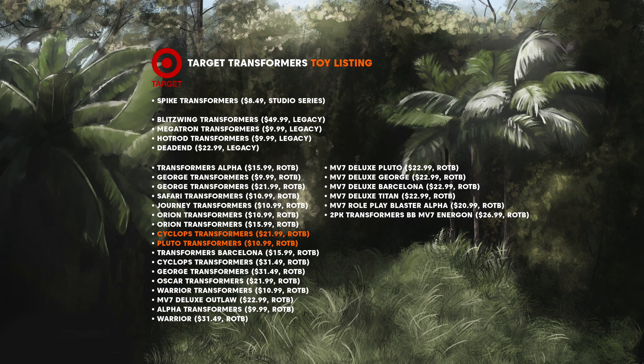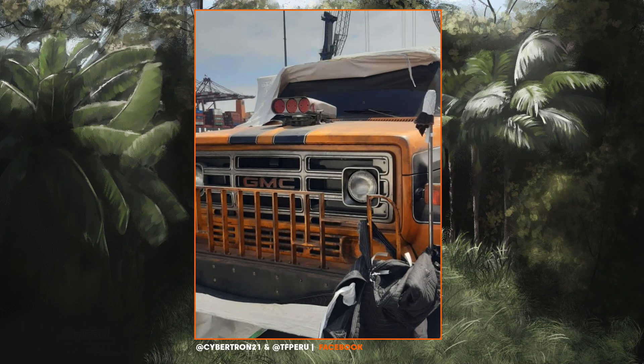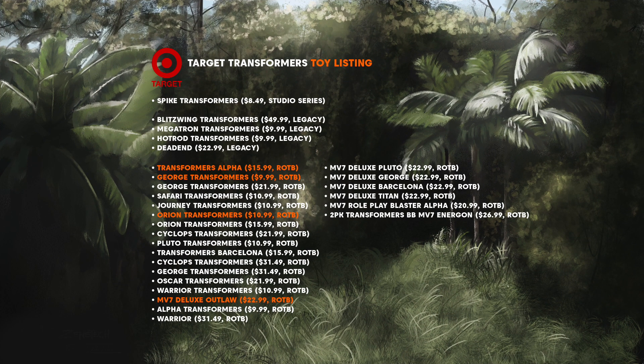The two I'm most unsure about are Cyclops and Pluto — I feel these two could be anyone really, so it's hard to guess. Let's not forget the unidentified vehicle that was pictured alongside Scourge; there's every chance one of these could be him. The ones I'm most confident about are Alpha, George, Orion and Outlaw. In all honesty, it's very difficult to be certain on any of them, as we don't know if there's any reasoning behind these names — they could all be completely random picks. But if these are code names with hidden meaning, I think these guesses are all possible.